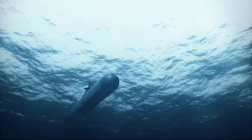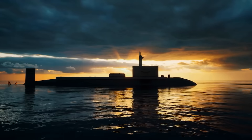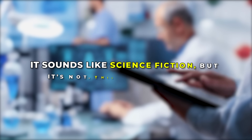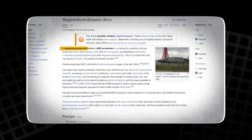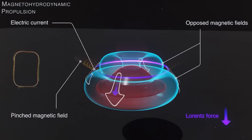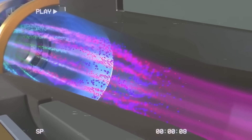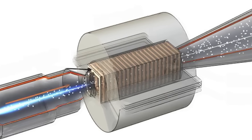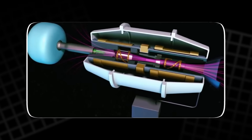Imagine a submarine that glides through the ocean without a sound. No propeller noise, no gears, no mechanical hum. Just a smooth, ghost-like movement beneath the waves. It sounds like science fiction, but it's not. This concept is real, and it's called magnetohydrodynamic propulsion, or MHD. It replaces traditional engines with magnetic and electric fields that push water directly. For decades it remained just a dream due to the massive power it required, but new advances in superconductors and energy systems might finally make it possible. This could be the beginning of a quiet revolution in motion.